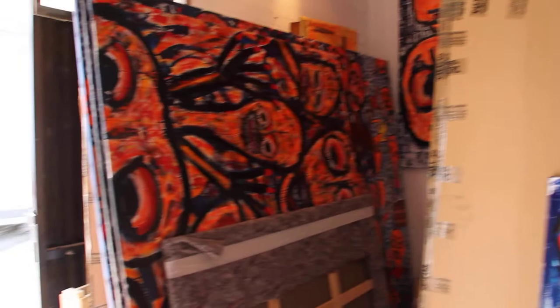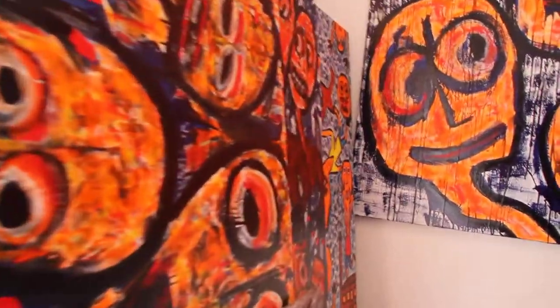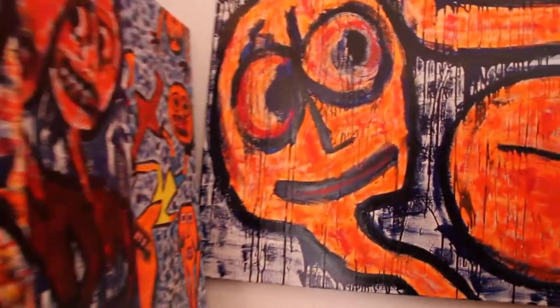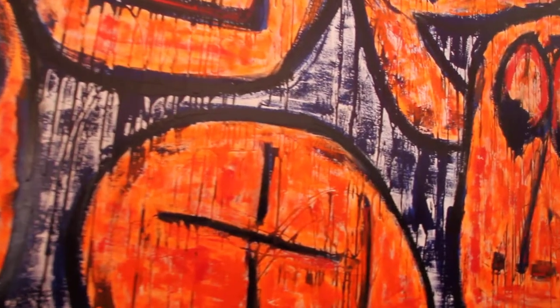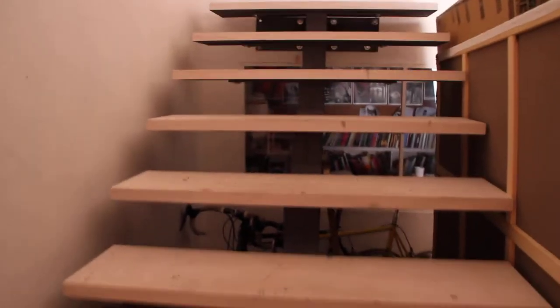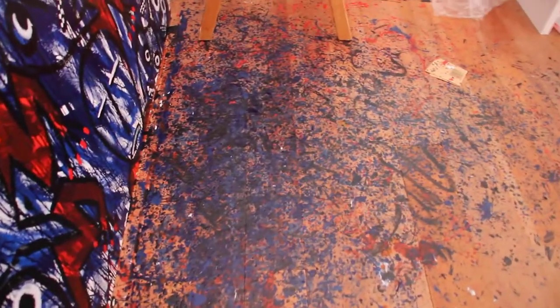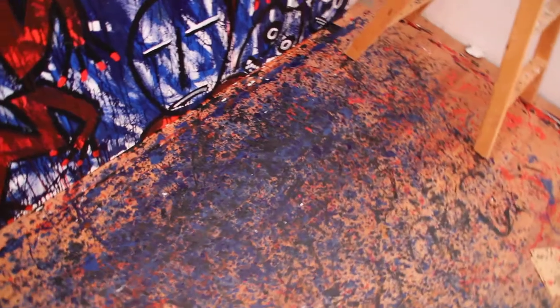I'm gonna take you upstairs. Look — here's even more paintings. Right now it's a mess here, but everything's gonna be shipped out for various exhibitions. I have a staircase. Coming up here — there's a lot of color on the floor, isn't it nice?